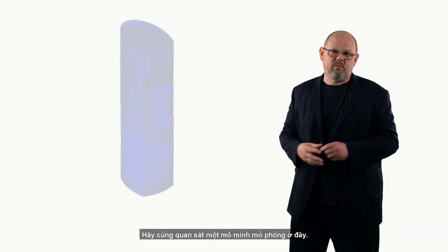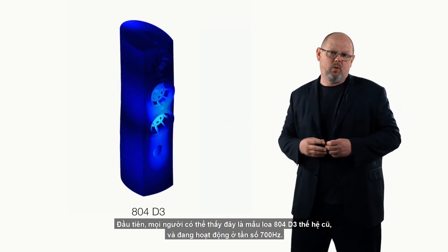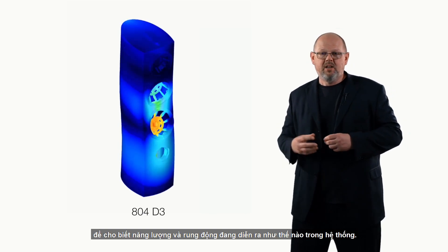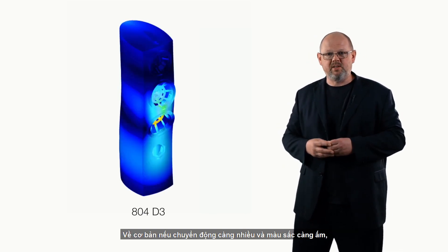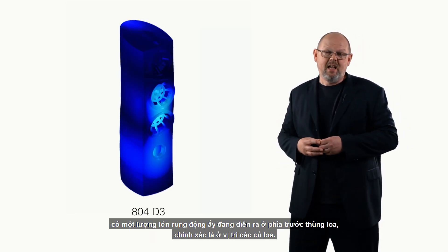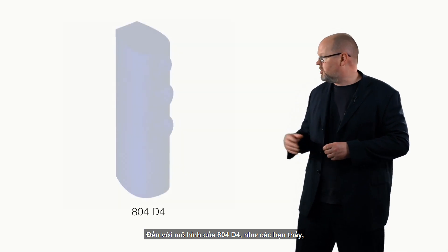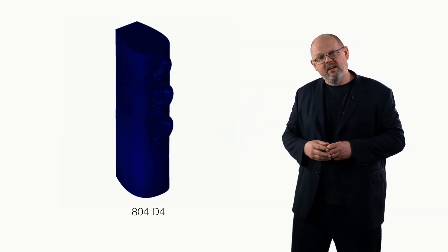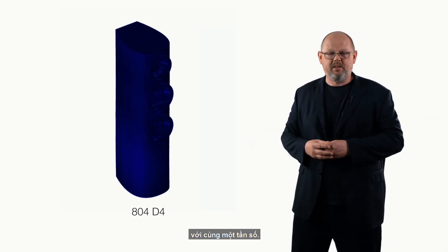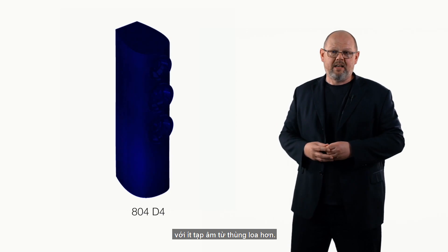To illustrate what that means in practice, we can look at a simulation. The first simulation shows an older-generation 804 D3 at around 700 Hz. We use a combination of movement and colour to show how energy or vibration is moving through a system — the more movement and the warmer the colours, the more vibration there is in unwanted areas. As you can see, there's a fair amount going on at the front of the cabinet, exactly where the drive units are. Moving across to the new 804 D4, we've solved that problem beautifully — the cabinet is almost completely inert at the same frequency, translating into a much more believable listening experience with less sound from the loudspeaker cabinet itself.